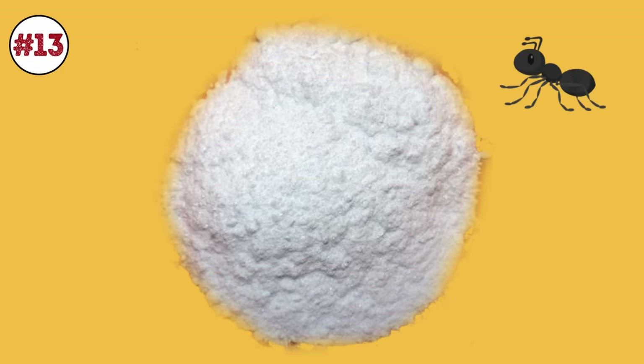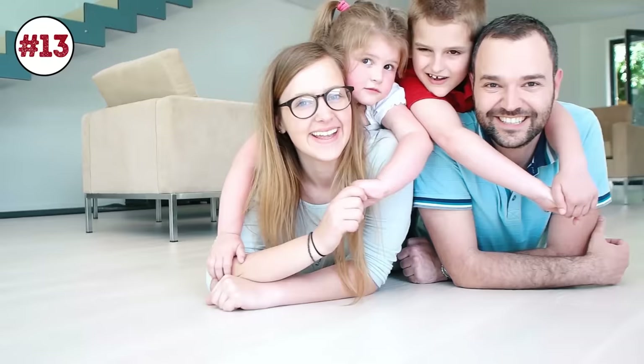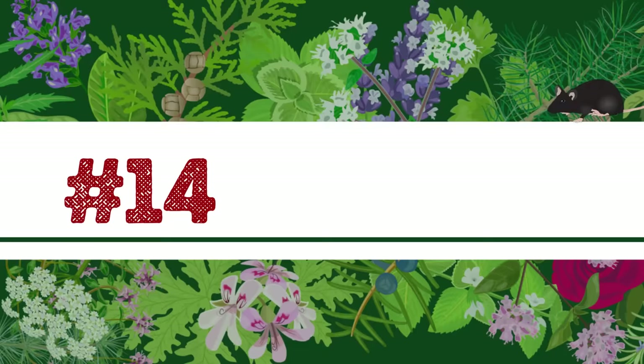Number 13: Borax. This white, crystalline compound is used as a cleansing agent and in glassmaking. It can also kill ants, roaches, termites, spiders, and even mold. To make sure your target will approach it, use honey or sugar as bait. As a safety precaution, make sure your borax concoction is far out of reach of children. Also, wear a face mask and gloves when using it.